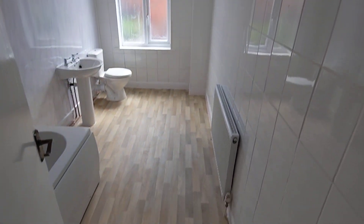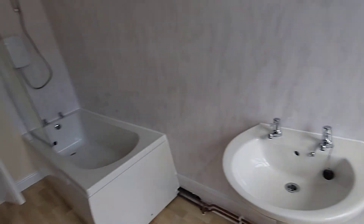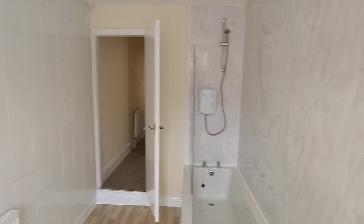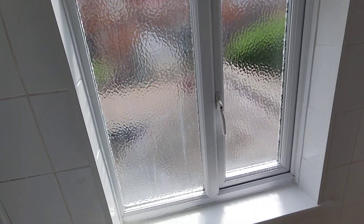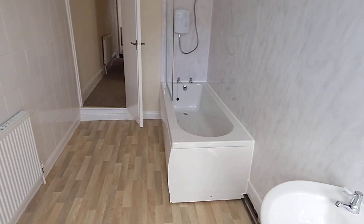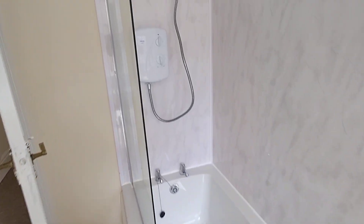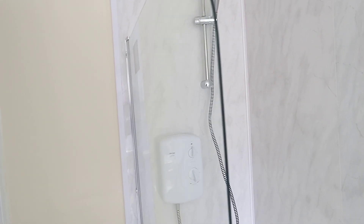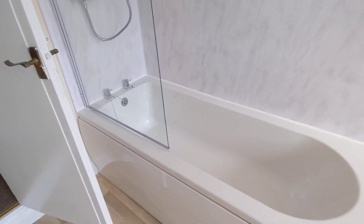At the end of the landing, we have the bathroom. New flooring, new toilet, new sink, new bath, new panelling around it. We've got panelling on one wall, which is all brand new, and tiles on the other wall. Big frosted double-glazed window there. A bath with electric shower, and a glass shower screen to stop any water splashing anywhere.